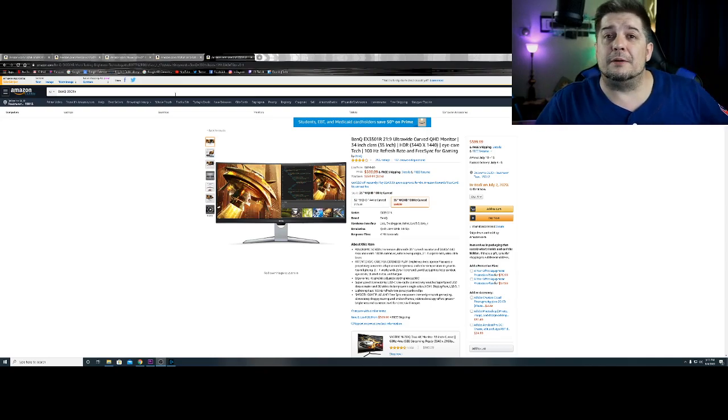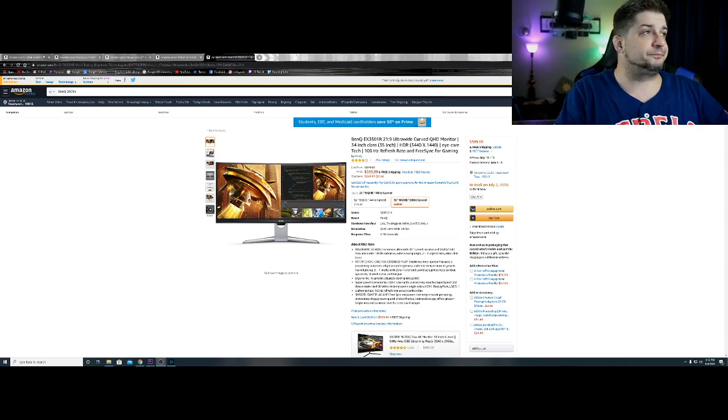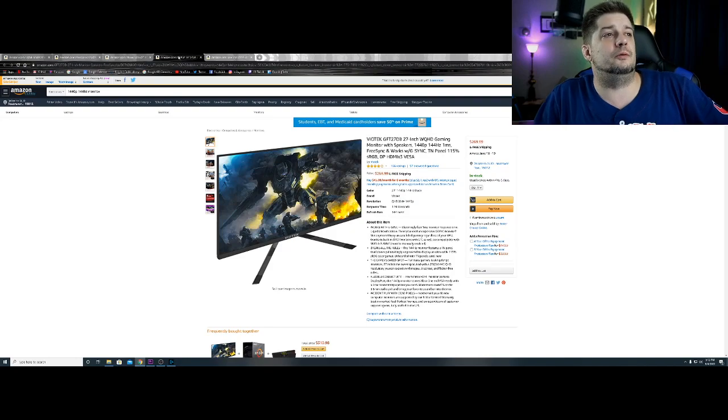As of right now he plays primarily console, and he does have plans of getting the next-gen consoles when they get released. So I wanted to make sure he had 1440 and at least 144Hz. On Amazon right now, the Viotek GFT27DB — a 27-inch WQHD gaming monitor with speakers.